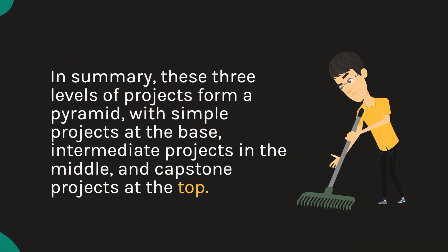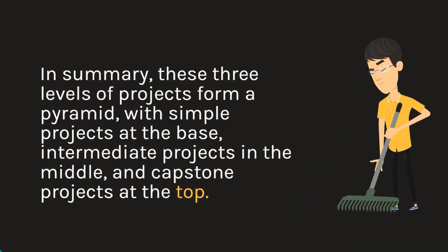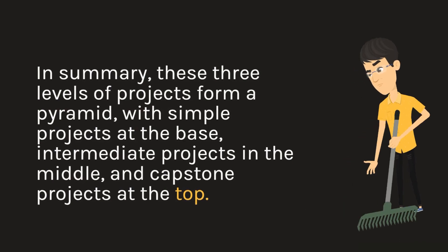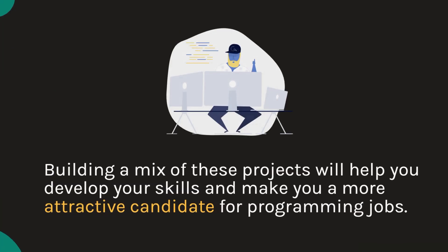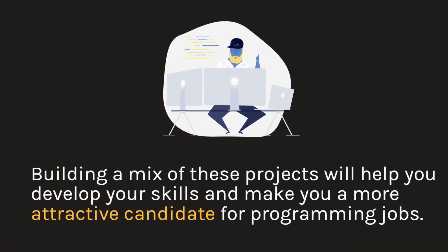In summary, these three levels of projects form a pyramid with simple projects at the base, intermediate projects in the middle, and capstone projects at the top. Building a mix of these projects will help you develop your skills and make you a more attractive candidate for programming jobs.